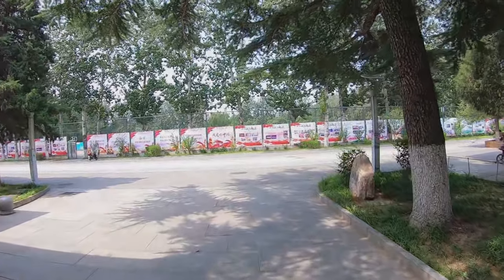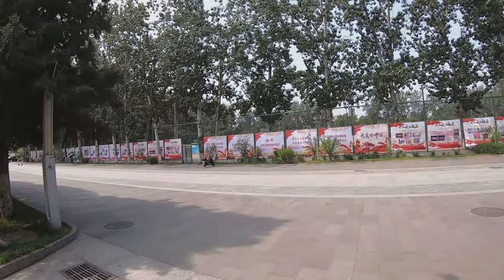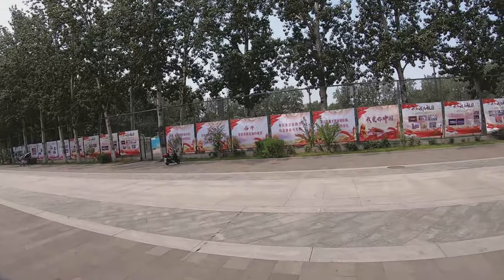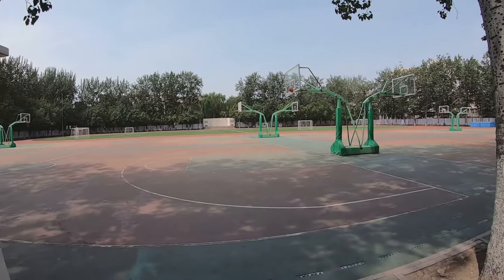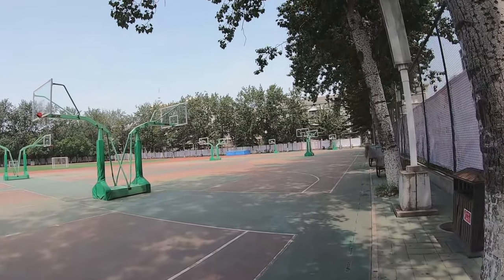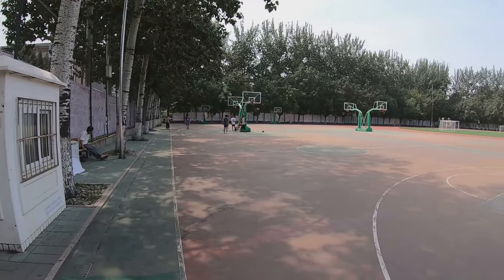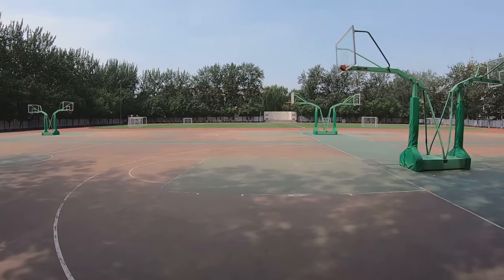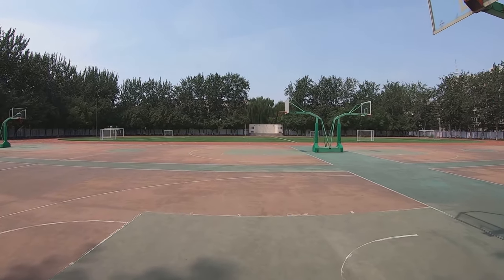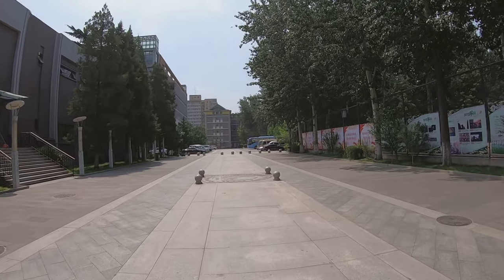Going through the School of English Language and International Studies, we can see the entrance of the sports field. We'll get in and take a look. It's really hot today so only a few kids are playing here. The field is really beautiful in autumn — at that time, the maple leaves turn red.